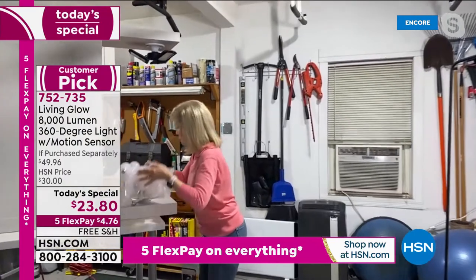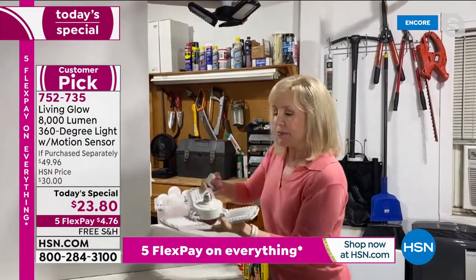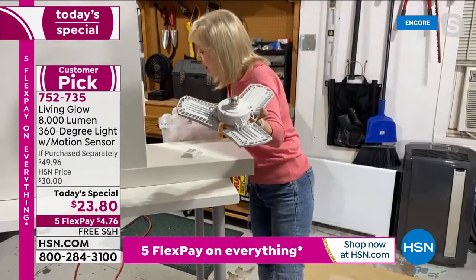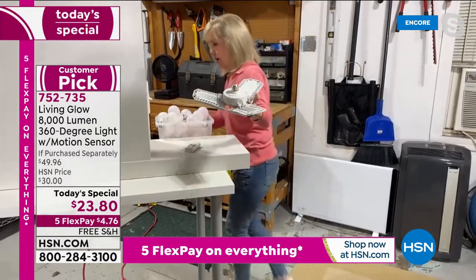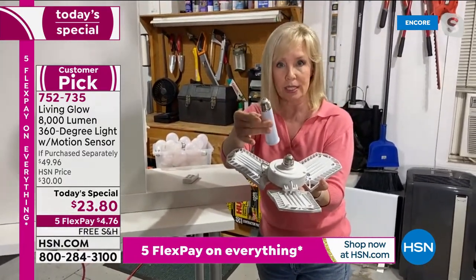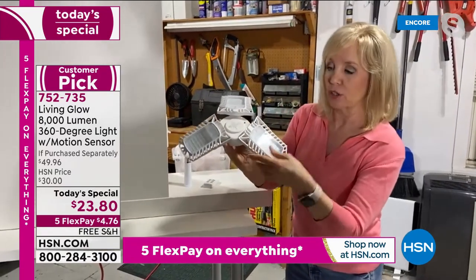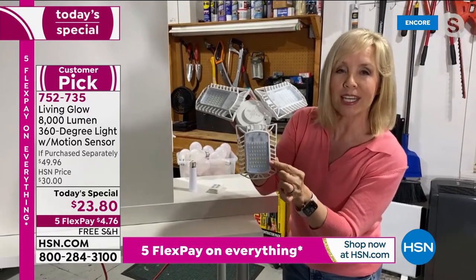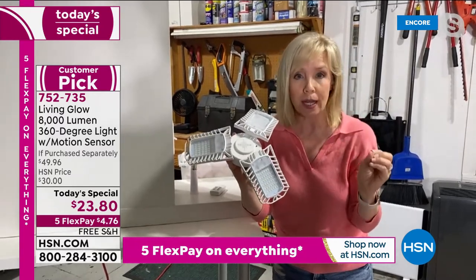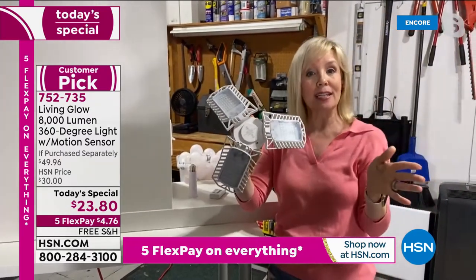Installation is very simple. These incandescent bulbs break, but the Living Glow just screws right into a standard socket — no fancy wiring, no electrician needed. It also comes with a four-inch extender for additional clearance, useful for can lighting. Each one has three panels with 144 LED lights. Brand new is the motion sensor feature: if you want it, the motion sensor is right there with a 90-second timer.